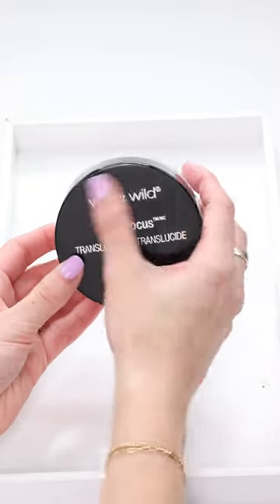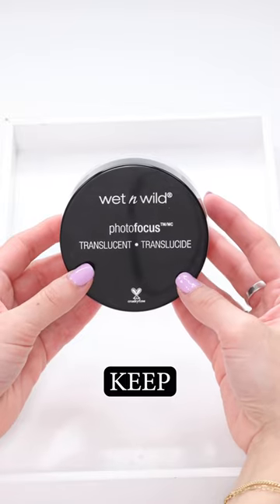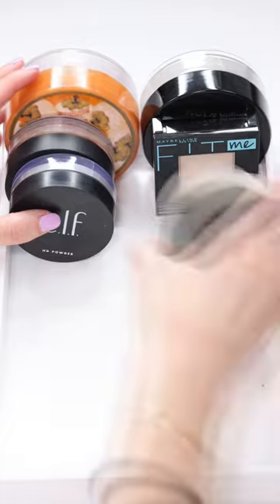The Wet and Wild Photo Focus Setting Powder — this is brightening, blurring, and it keeps me matte all day. I am definitely keeping this. I have way too many setting powders, so I'm very excited to get rid of the ones that I don't use, and also make room for more.